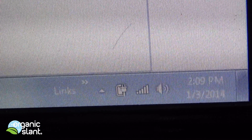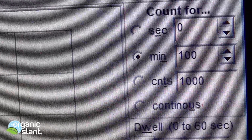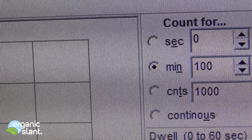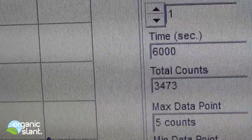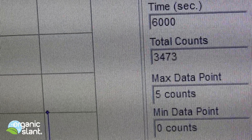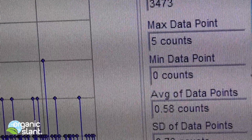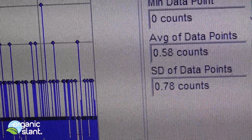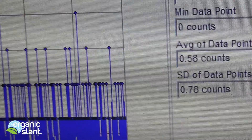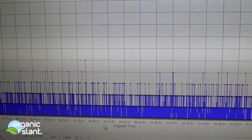January 3rd, 2014. This is the first major snowstorm of the year 2014, without any shielding — straight up snow. 100 minutes, 6,000 seconds, 3,473 total counts. Five is the max data point and the average data point is 0.58. That means, if I'm right, it's picking up something.